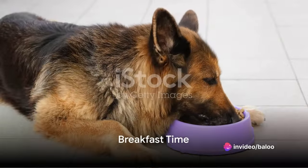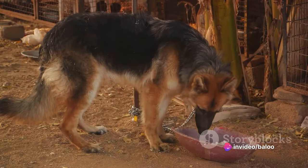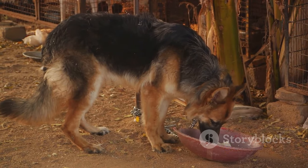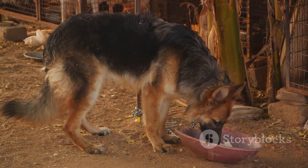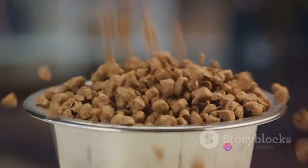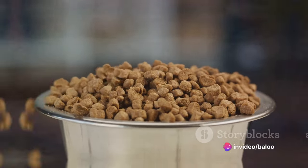Once the initial inspection is done, it's time for breakfast. German Shepherds require a diet rich in proteins and fats to maintain their muscular bodies and high energy levels. A mix of dry kibble and wet food usually does the trick, providing the necessary nutrients for their well-being.